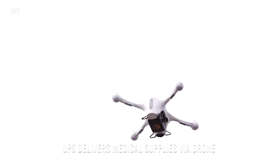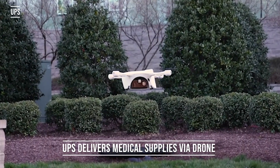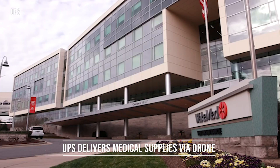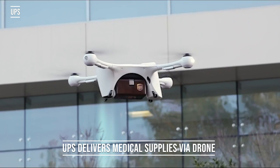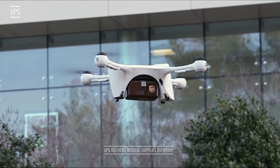Big news on the delivery front. UPS is partnering with a company called Matternet to deliver medical supplies in North Carolina. The supplies will be delivered via Matternet's quadcopters to a hospital in Raleigh, North Carolina. The drones can carry payloads of up to five pounds and can travel up to 12 and a half miles away. This program is in its infancy but could prove to be a game changer in the medical and UAV world.